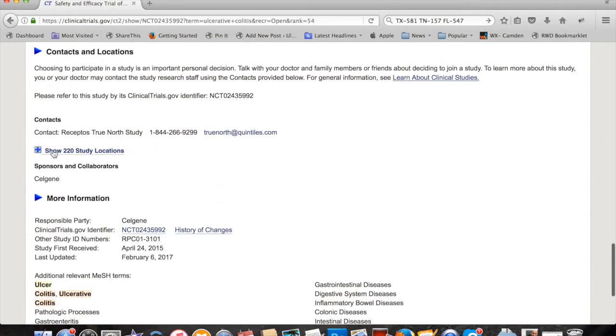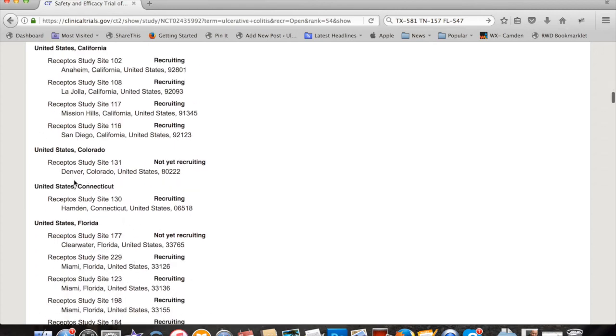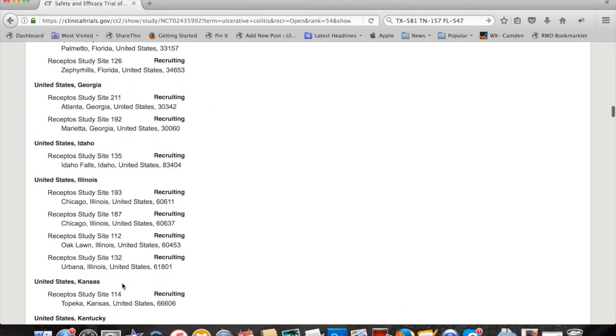Where are they looking for people? They've got 220 locations — that's a lot. In the U.S.: Anaheim, La Jolla, California, Mission Hills, San Diego, Colorado, Denver, and so forth.